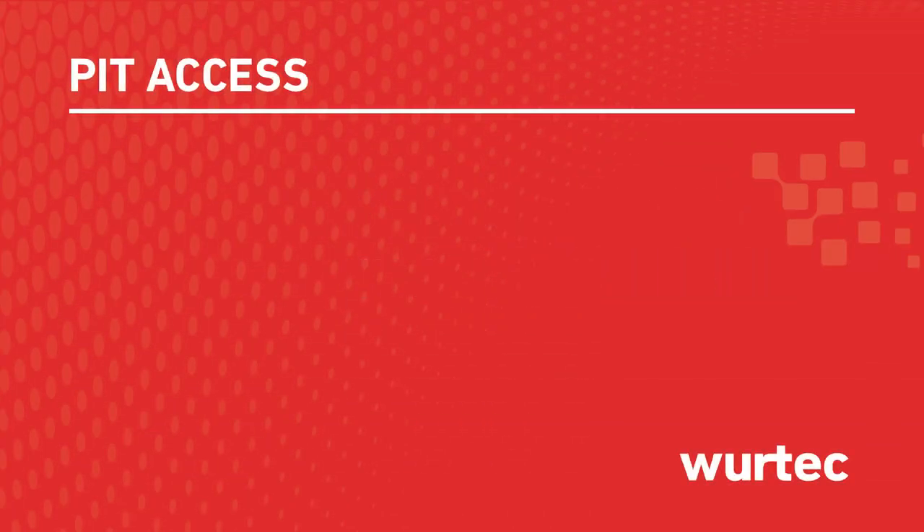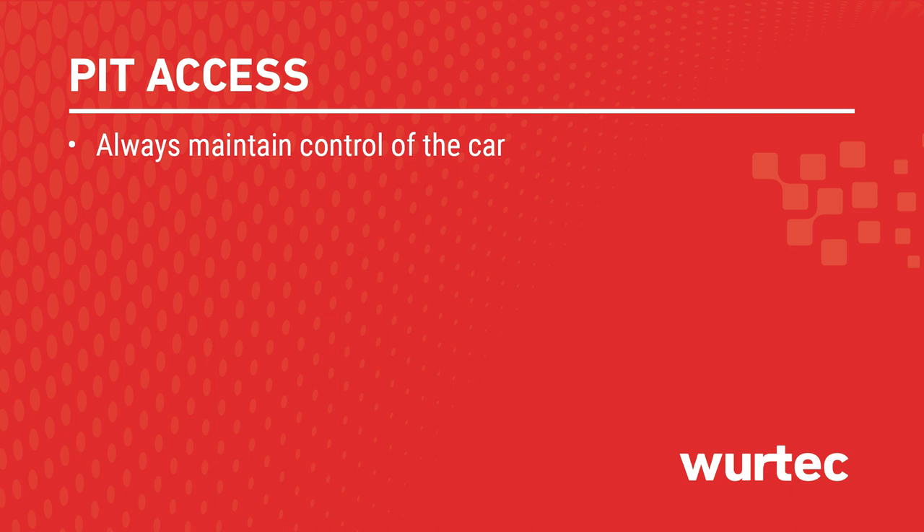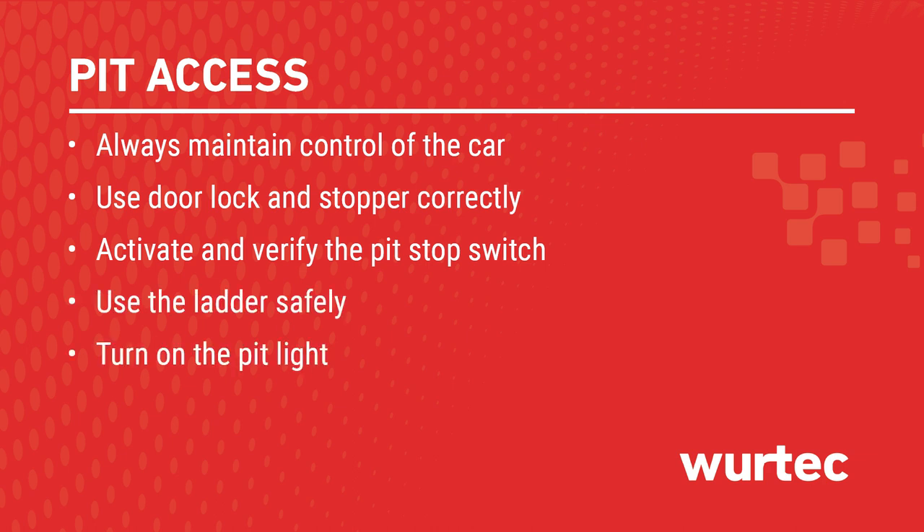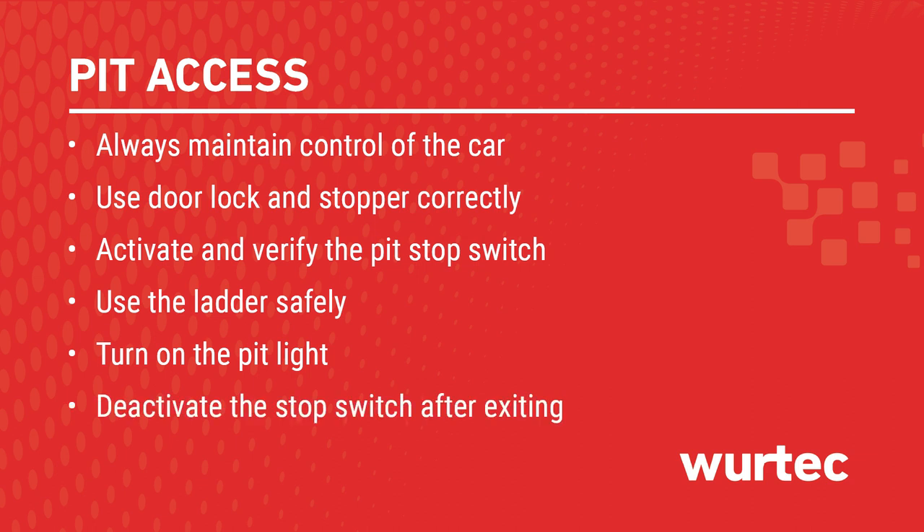When accessing the elevator pit, always maintain control of the car, use the door lock and stopper correctly, activate and verify the pit stop switch, use the ladder safely, and turn on the pit light. Deactivate the stop switch after exiting, and secure the working area.